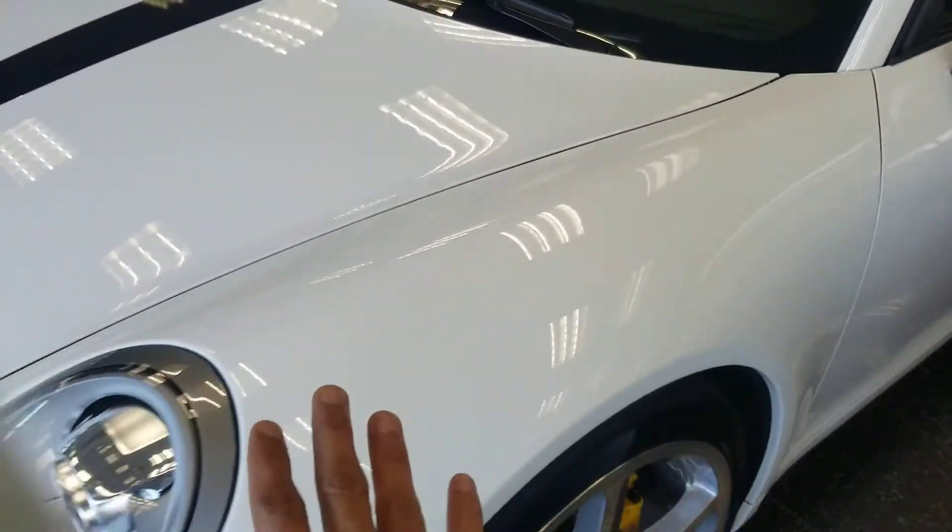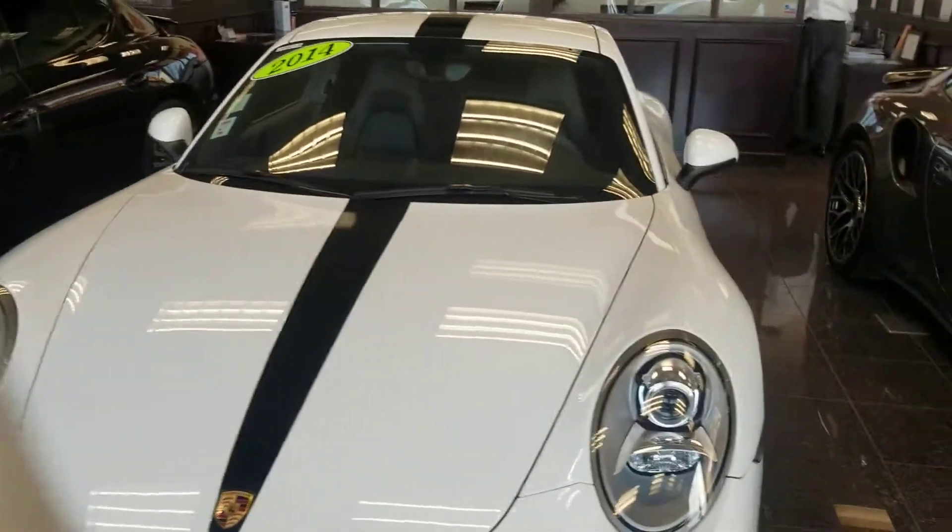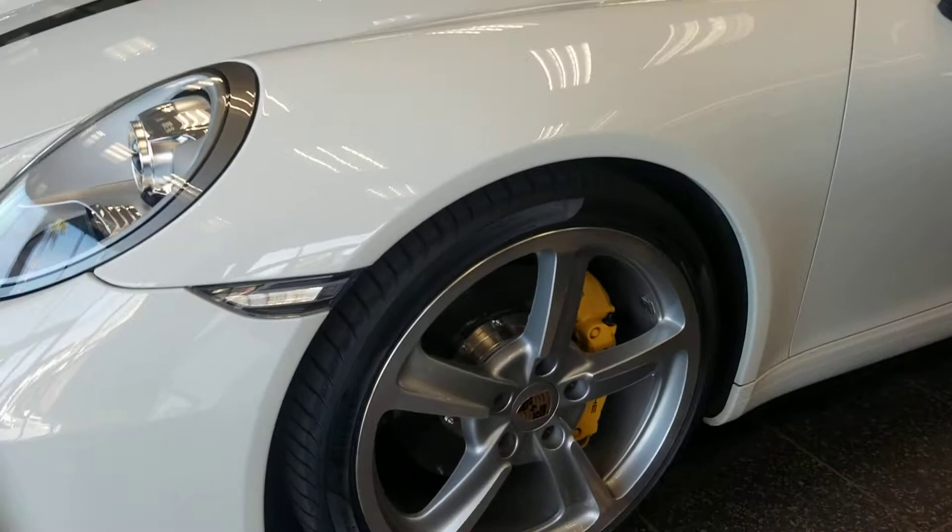So all the fender, hood, bumper, the other fender and side mirrors, and of course over there too.